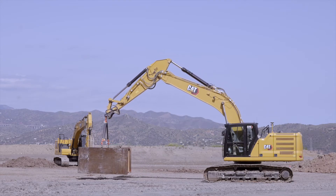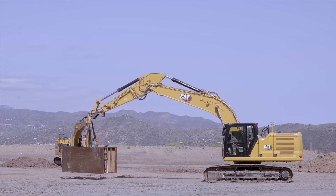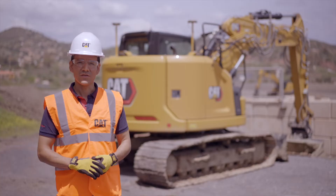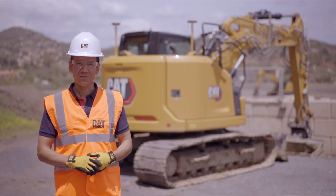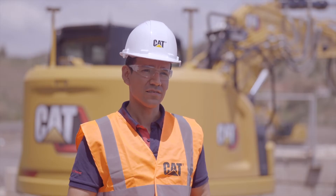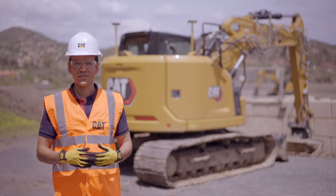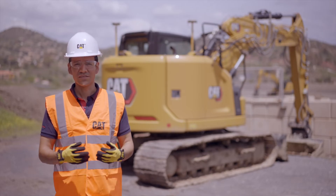Improving productivity and reducing machine stress by protecting the durability of the excavator. So now you've seen the 2D eFence features that come standard on our next-gen excavators, which can help you improve safety, lower costs, and reduce job site stress. Thanks for attending this video and see you next time.